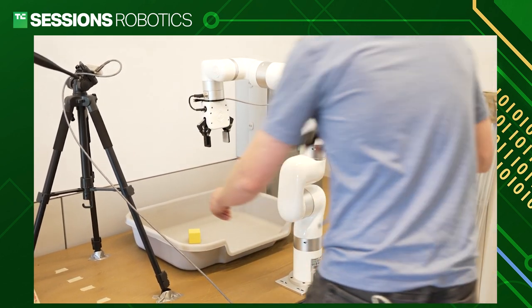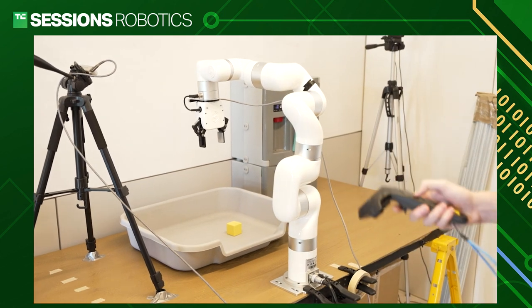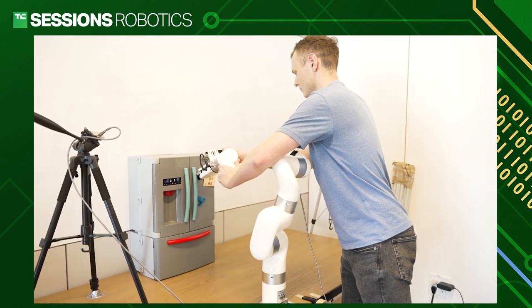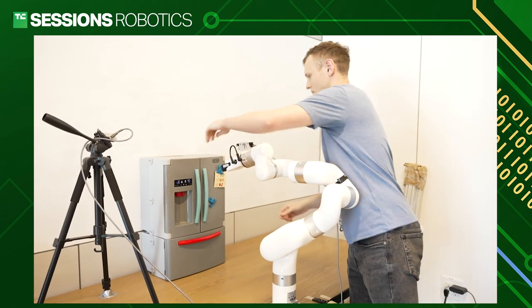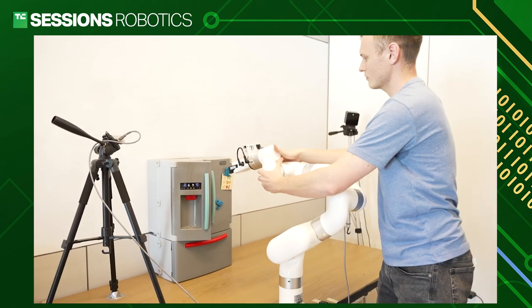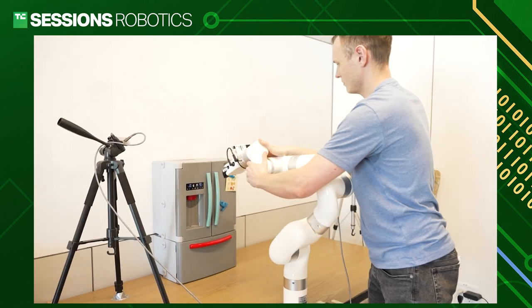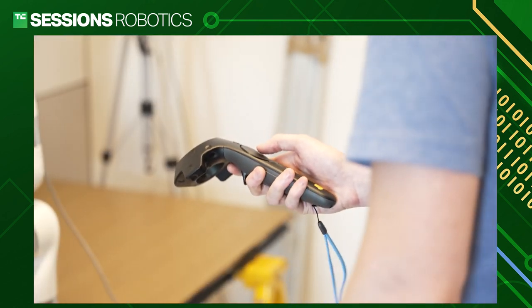The demonstrations I'm giving are to grasp a cube and lift it. Another way to give demonstrations is grabbing the robot and moving it physically through the world. This is very good for tasks that involve contacts, whereas with the VR controller I have no idea what the robot is feeling. The way you give demonstrations varies quite differently from what you actually want the robot to eventually do.